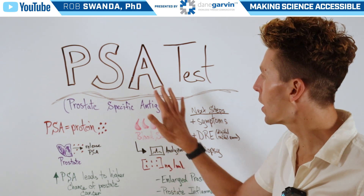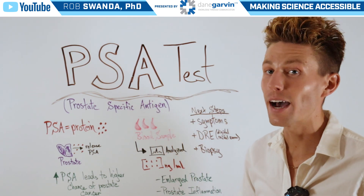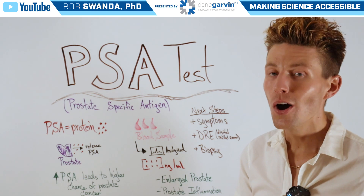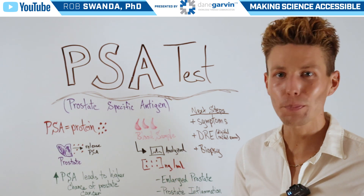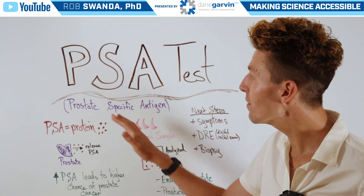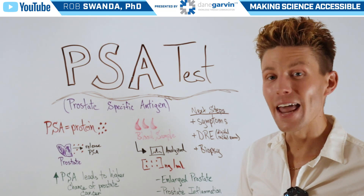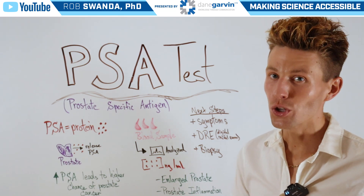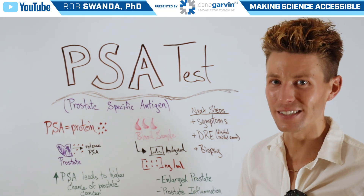So it's really important to understand how these PSA tests work. And if one is at a higher risk of having prostate cancer due to family history, or if one is over the age of 50, it's important to talk to your primary care provider to see if having a PSA test done is right for you. At Dane Garvin, we're committed to helping you better understand your health and being more aware so you can make informed health decisions.